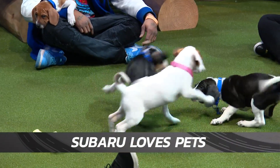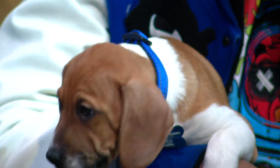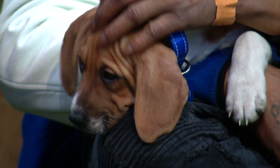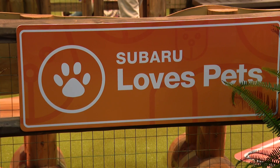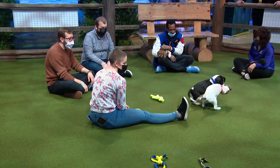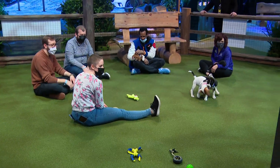We always think that cars are the stars here at the Chicago Auto Show, but that title really belongs to these little guys. Subaru is showing how much it loves pets by teaming up with local animal shelters to find all of these puppies new homes. Since the auto show opened, 13 dogs have been adopted — some puppy power, not just horsepower, out here.